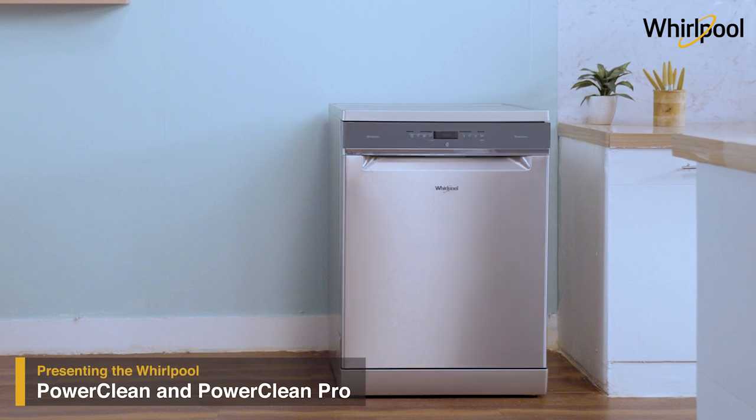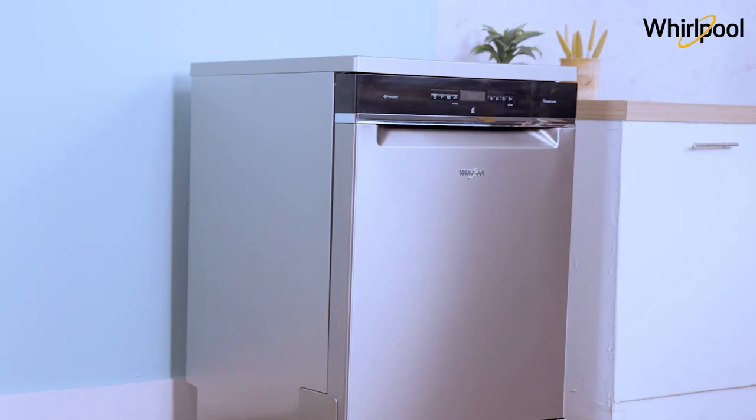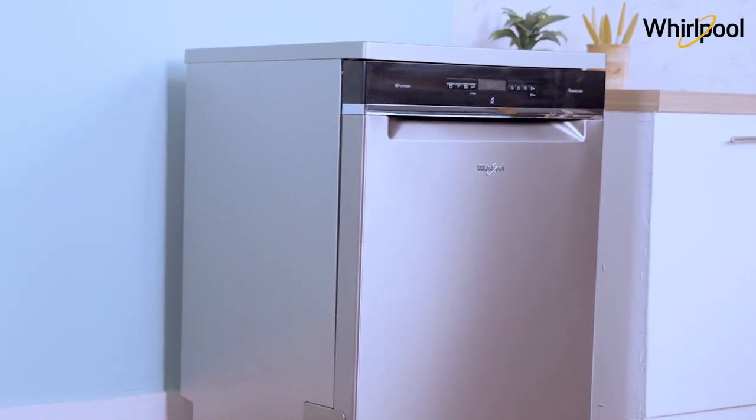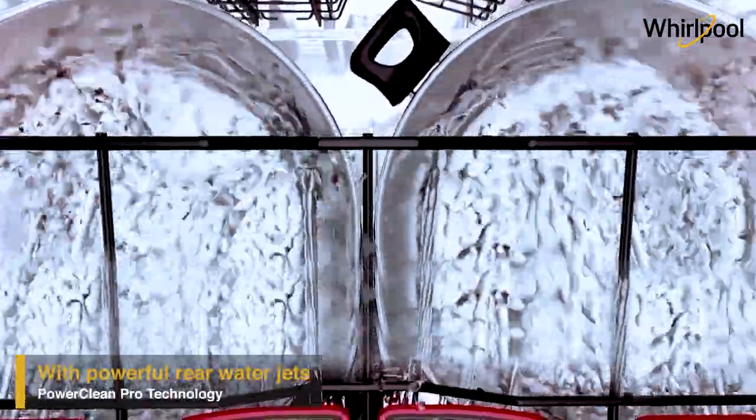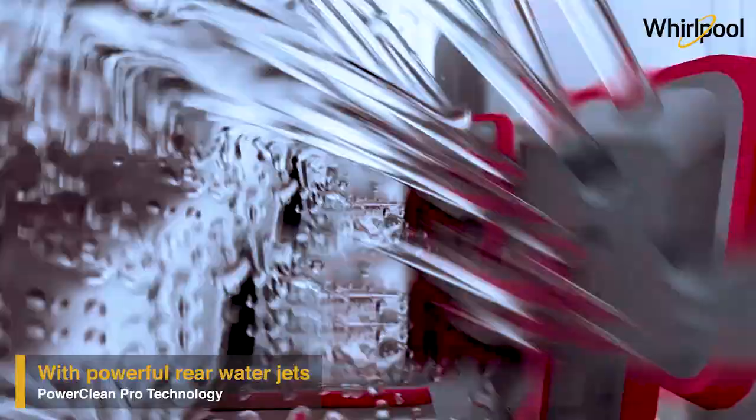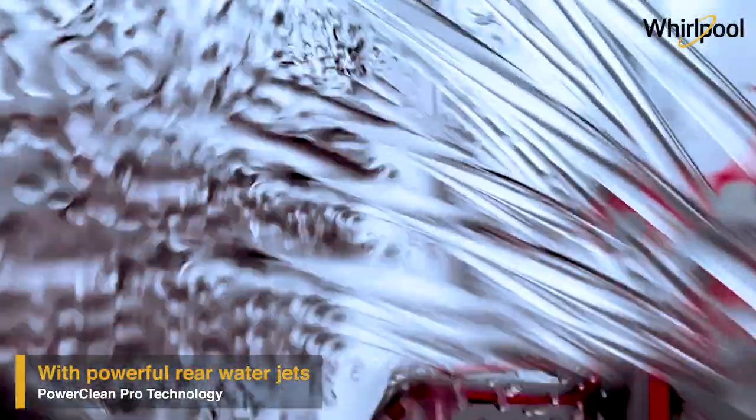Whirlpool presents the PowerClean range of dishwashers with an excellent cleaning performance. It is equipped with a revolutionary PowerClean Pro technology that uses high-pressure spray nozzles which ensure outstanding cleaning results without the need of scrubbing or pre-washing by hand.